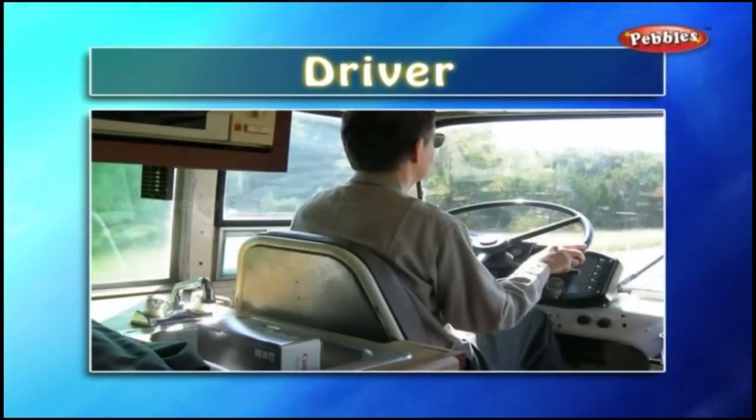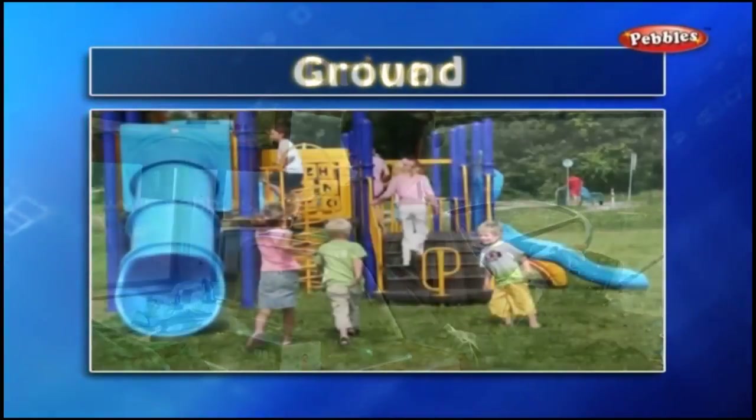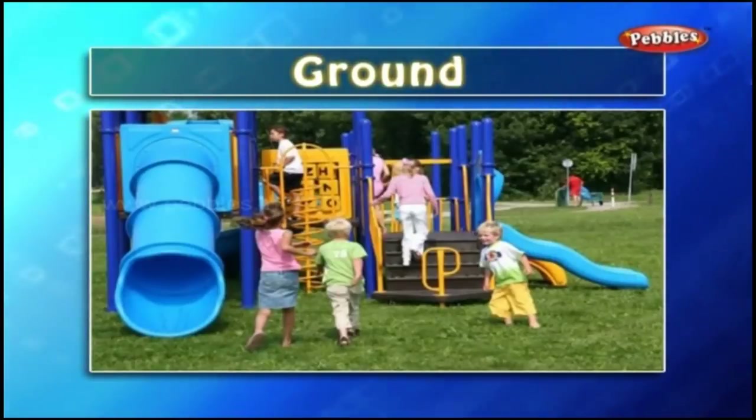Driver — the driver drives the car; you must have seen the driver drive your school bus. Ground — we have a ground at the school, and we love playing different games on the school ground.